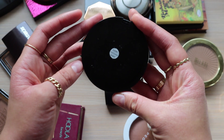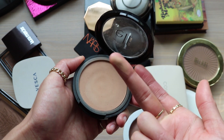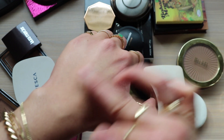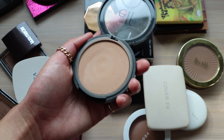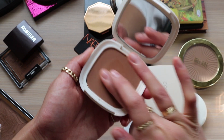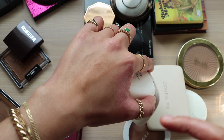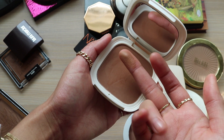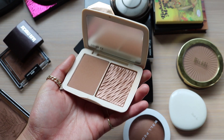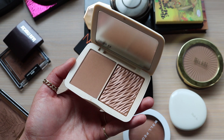I really like this e.l.f. bronzer in the shade Forever Sunkist - it's a great powder bronzer from the drugstore and is really good for me in the wintertime. On the face it looks great and is like a really great everyday bronzer. I'm also keeping this Vesca bronzer in the shade Kissed by D&E - it always looks really good whenever I use it and I'm always shocked by how pretty it is. I also think I'm going to keep this Cover FX bronzer in the shade Sunkist Bronze - it's really pretty and I need to use it more.